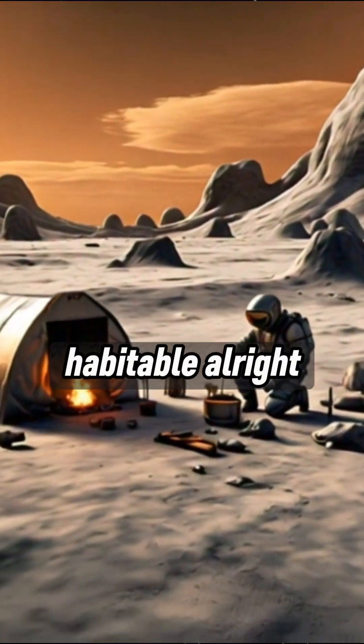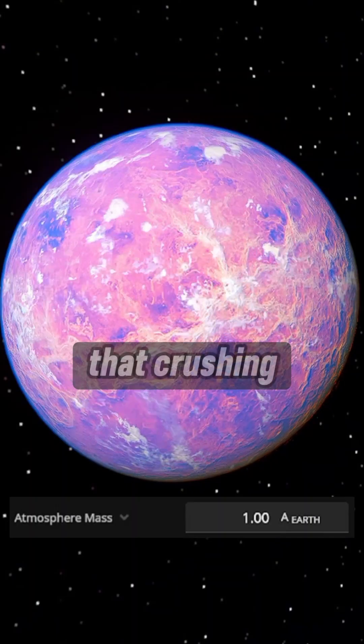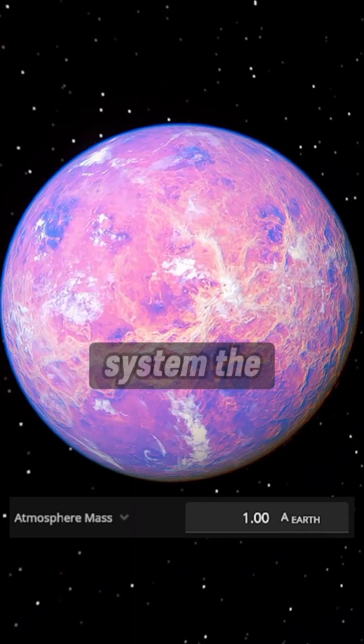Make Venus habitable. Alright, let's transform Earth's toxic twin. First, let's strip away that crushing atmosphere that makes Venus the hottest planet in our system. The thick clouds of acid start to clear.